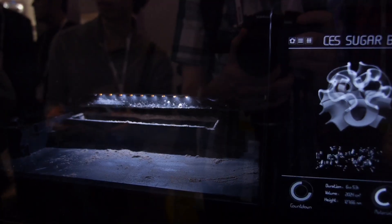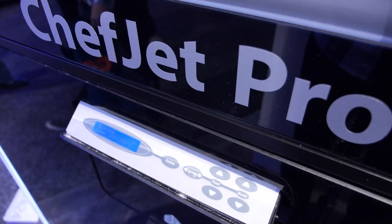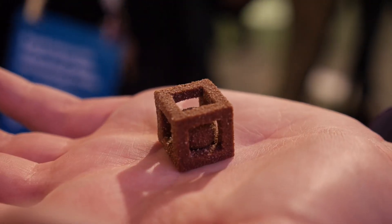The lower-end model, the standard ChefJet, can only do one color and one flavor, which I'd be more than happy with. But the ChefJet Pro can actually do multiple flavors and multiple colors, and you can get these seriously dynamic shapes on both the ChefJet and the ChefJet Pro.